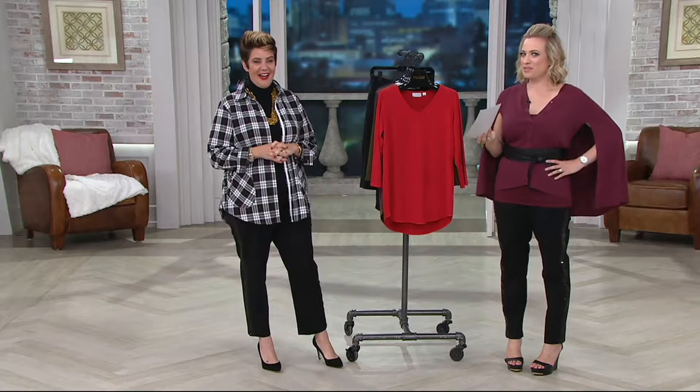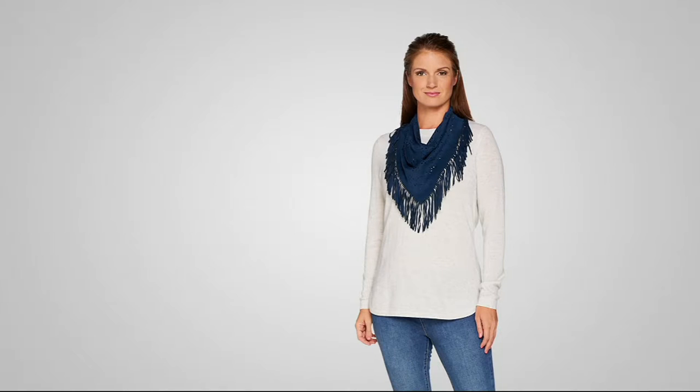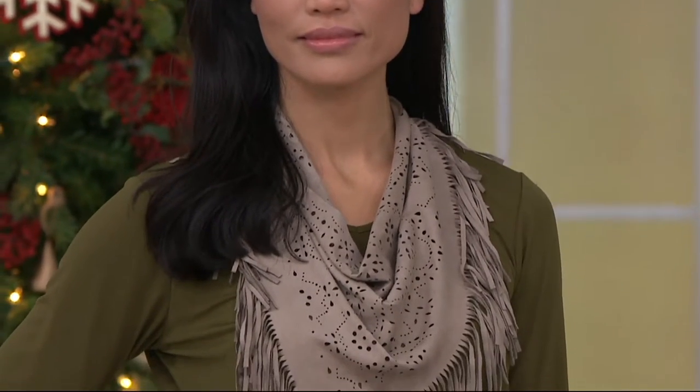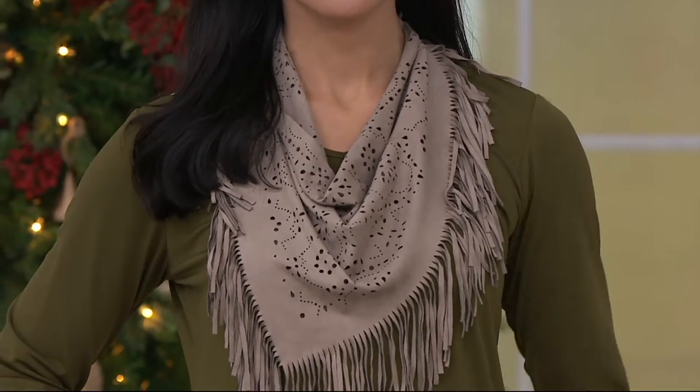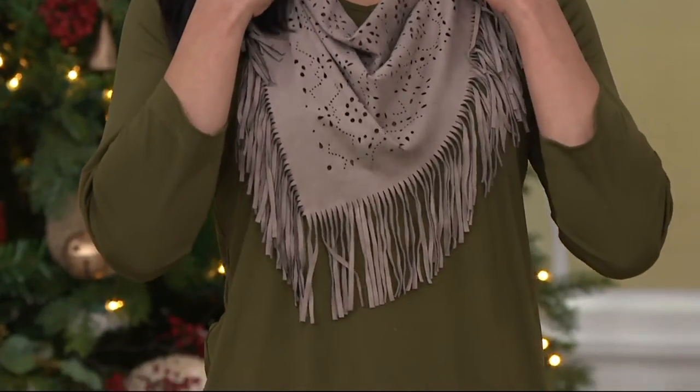Coming up next, something that feels a little bit different from this line. We've seen scarves before, but never anything like this — laser cut faux suede. It's a bandana style and we'll show you how it closes, plus fringe, available at that QVC price. Remember, if you have a QCard, you could turn that into four easy payments immediately. Look at Miss Sheila wearing it with the top in olive — beautiful combination. We have this scarf in the taupe you see on her, and also an indigo available. It's item number 8-298-835.